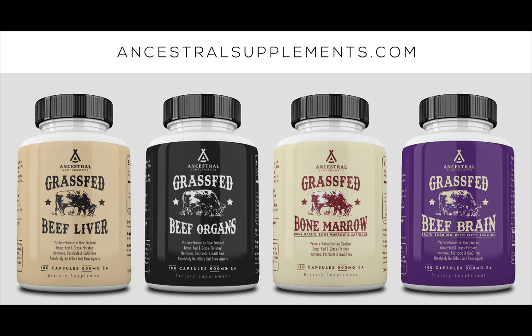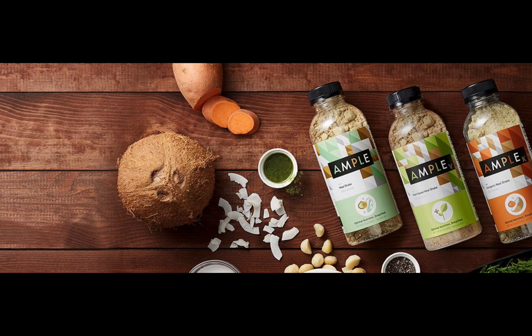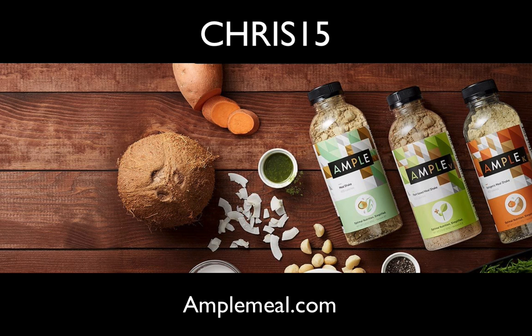This episode is also brought to you by Ample. Ample is a meal in a bottle that takes a total of two minutes to prepare, consume, and clean up. It provides a balance of fat, protein, and carbs, plus all the vitamins and minerals you need in a single meal, all from a blend of natural ingredients. It's available in original, vegan, and keto versions, portioned as either 400 or 600 calories per meal. Head to amplemeal.com and enter the promo code CHRIS15 at checkout for a 15% discount off your first order.